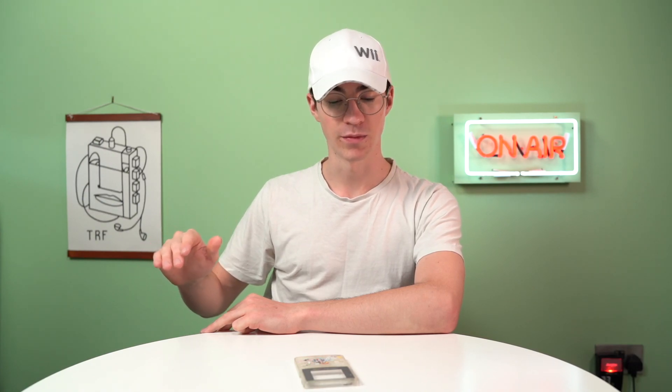Hey everyone, how's it going? Elliot here from the RetroFuture. Today we're going to be taking a look at something absolutely incredible — it's so fascinating. This is a Tezuka Osamu World Shop Limited Edition Game Boy Color, which does not exist. It could be a fake, could be a prototype. Let's take a look.